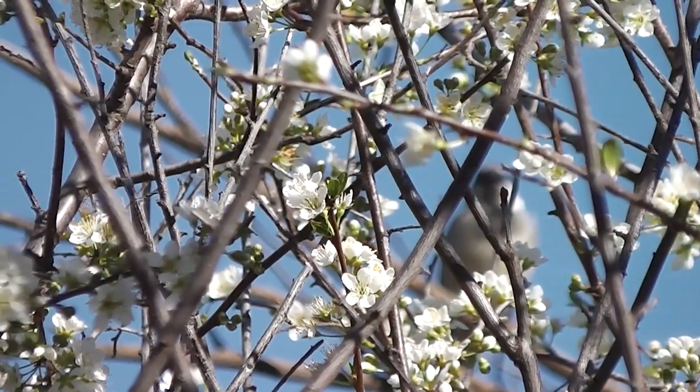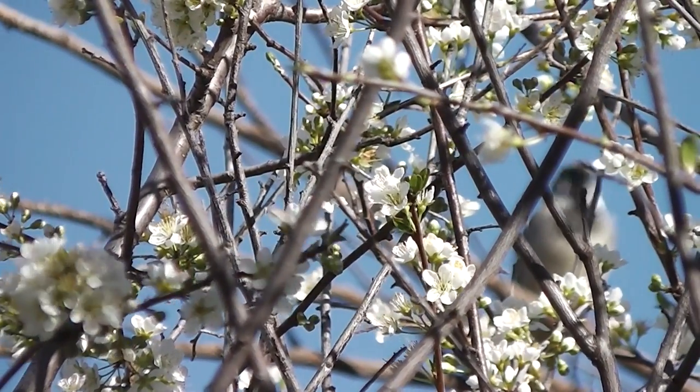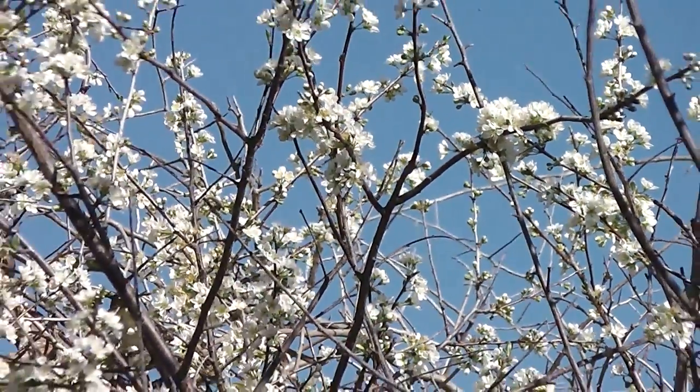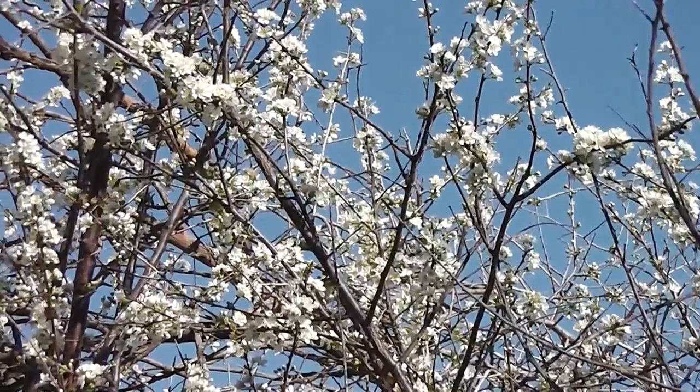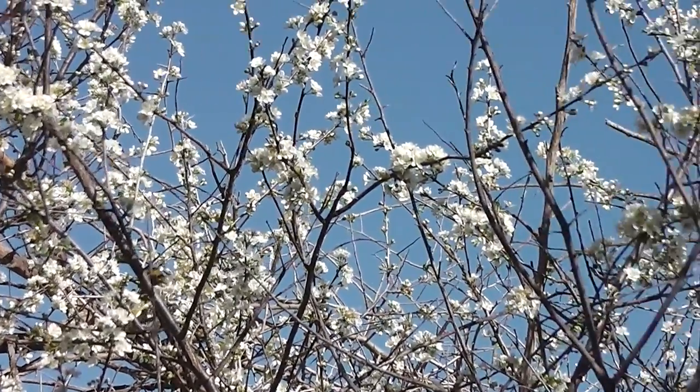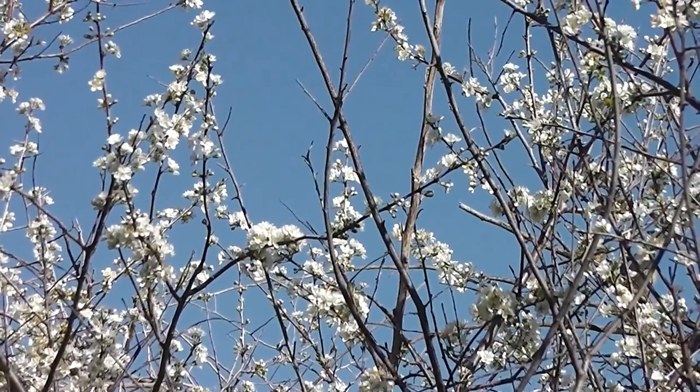There are sparrows around of course, and that's a pigeon doing a courtship dance. So tiny.